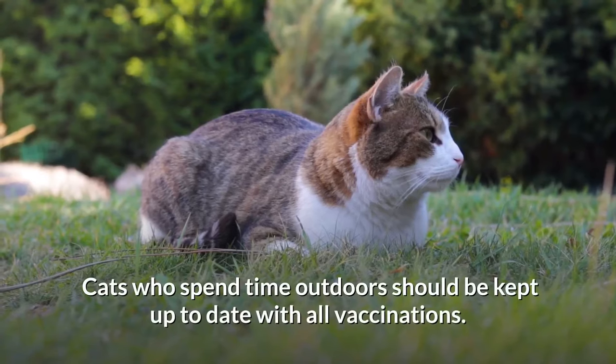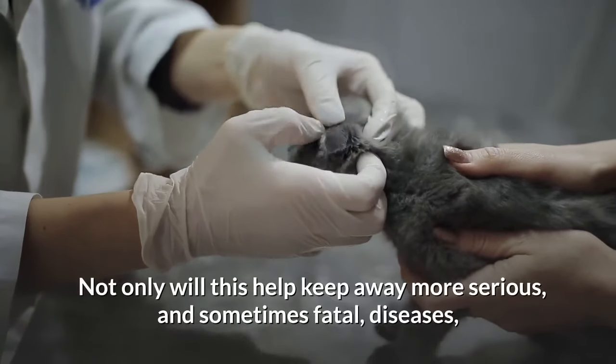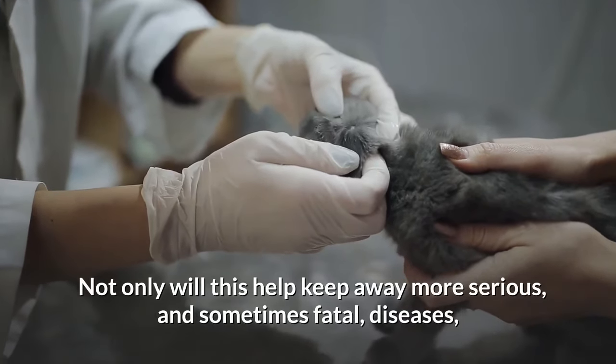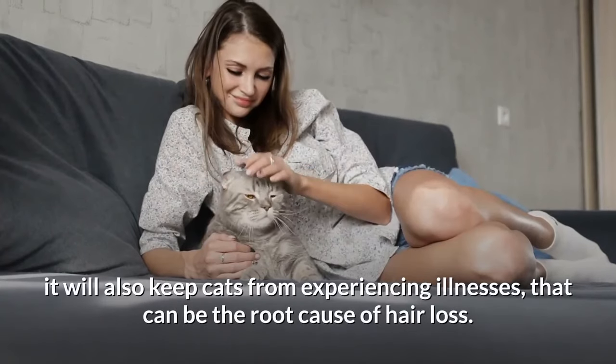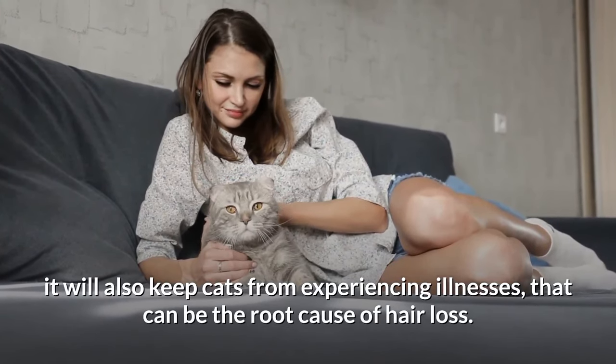Cats who spend time outdoors should be kept up to date with all vaccinations. Not only will this help keep away more serious, and sometimes fatal, diseases, it will also keep cats from experiencing illnesses that can be the root cause of hair loss.